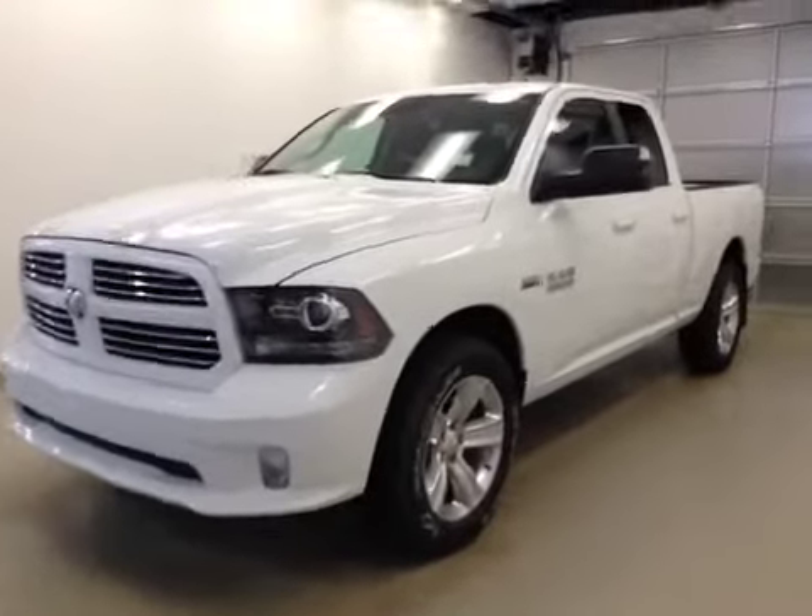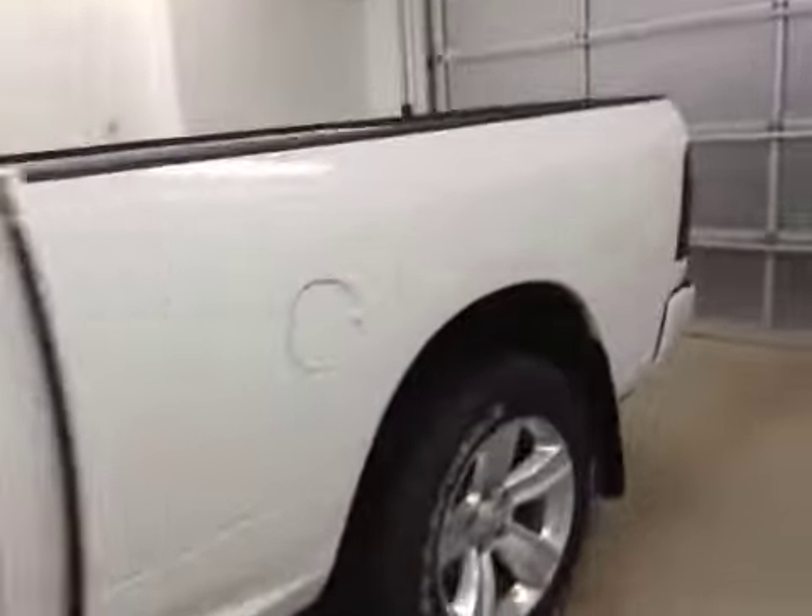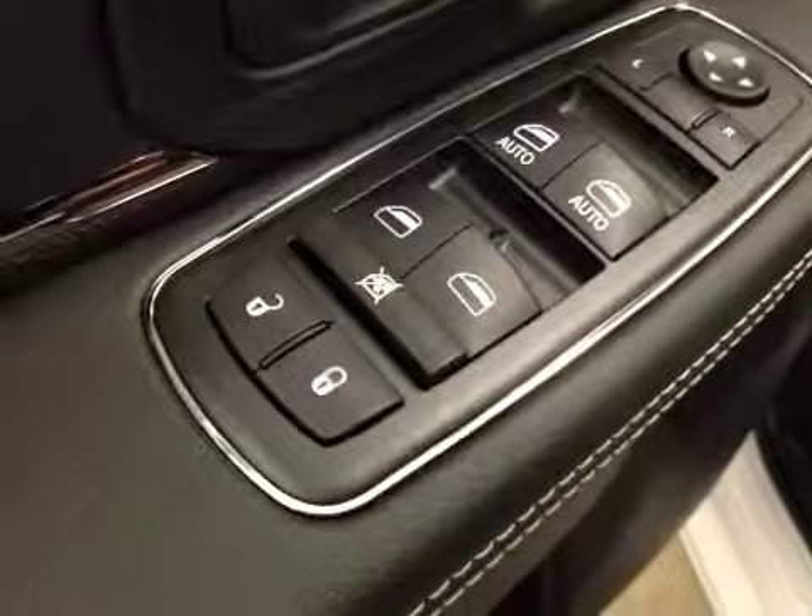This is stock number A41865, a 2014 Dodge Ram 1500 Sport, quad cab, four-wheel drive. Exterior color is bright white. Here are your options.